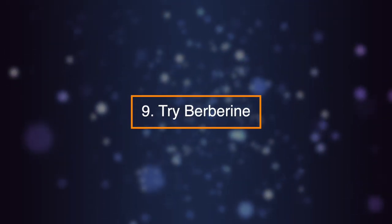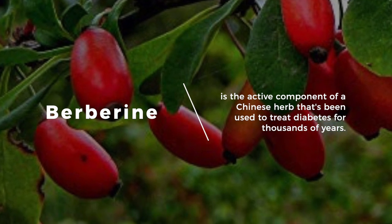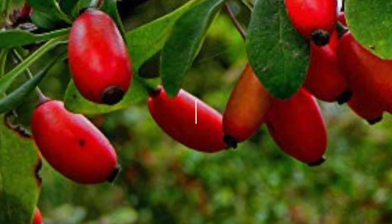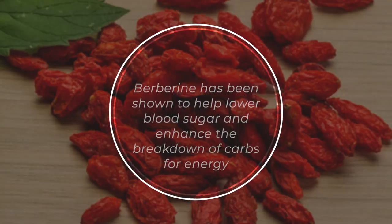Number nine: try berberine. Berberine is the active component of a Chinese herb that's been used to treat diabetes for thousands of years. Berberine has been shown to help lower blood sugar and enhance the breakdown of carbs for energy.